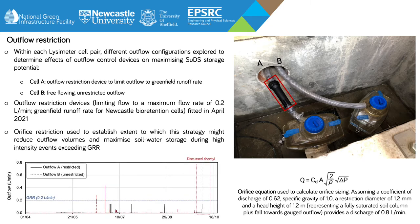When we look at the bare-earth lysimeter outflow data, we can see that the outflow restriction threshold has been exceeded on three separate occasions since the orifice restriction devices were fitted to the cell B outflows in April 2021. These are following very high-intensity rainfall events.